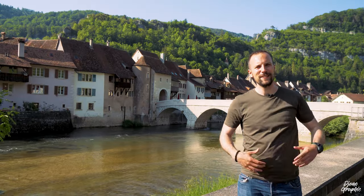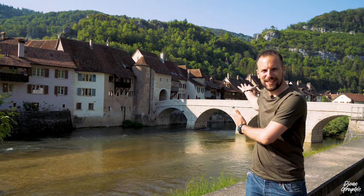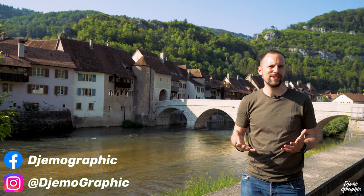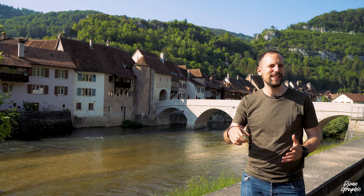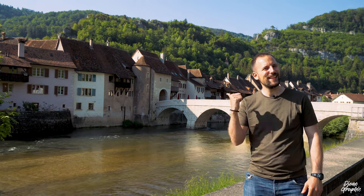Hello everyone, welcome back to my channel Gemmographic. I'm now standing in this wonderful village called Saint-Ursanne. It's said to be one of the most beautiful ones in Switzerland. If you like anything about traveling and culture, then you're right on this channel, so you're most welcome to subscribe and don't forget to activate the notification bell so you'll be informed of every new upload. There's a lot to see, so let's go and explore this village together.